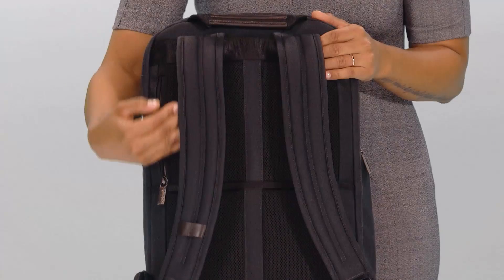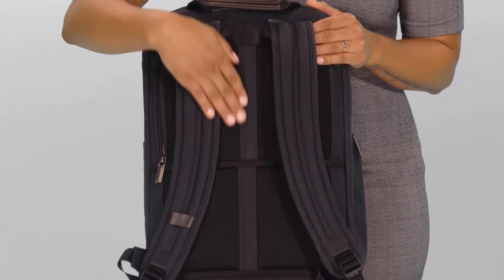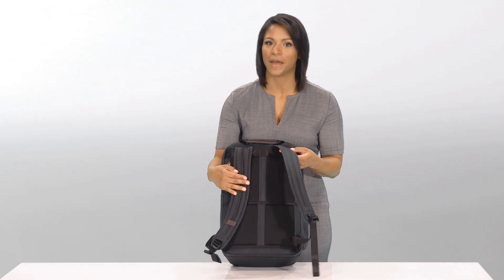You'll also find adjustable padded backpack straps and an air-rated mesh back padding to allow air to circulate against your body, keeping your back cool.